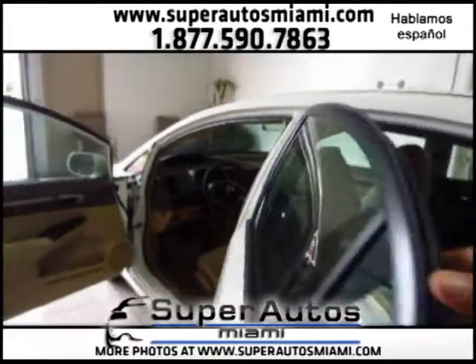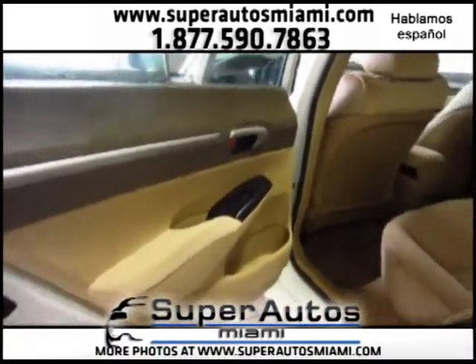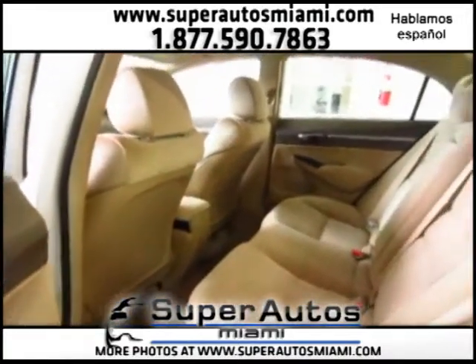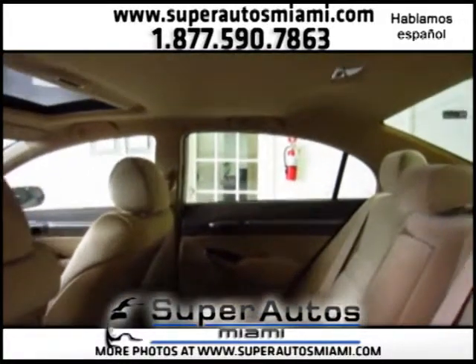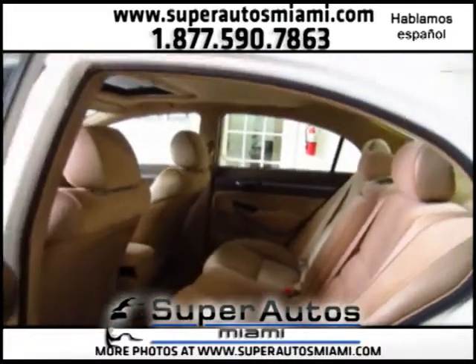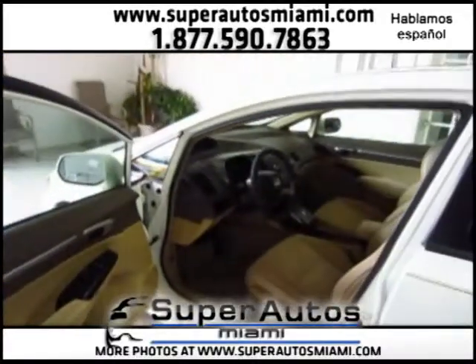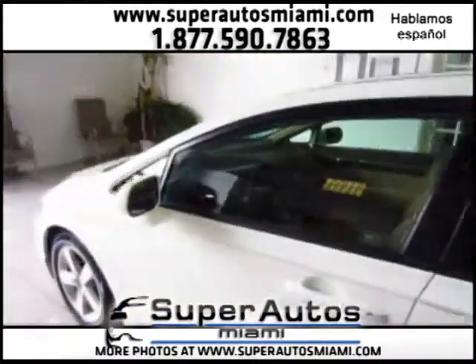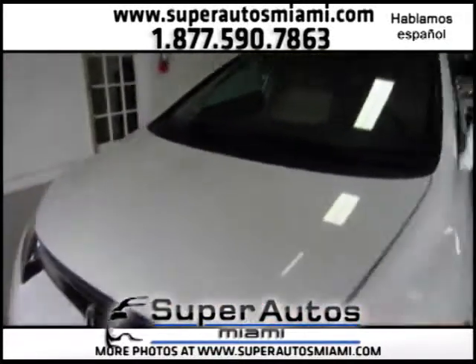We are a family-owned and operated dealer and a Carfax Advantage dealer. We have a free Carfax report for every vehicle in our inventory. We recommend you check the Carfax of every vehicle you are looking to buy — in the Carfax you will find very important information about the history of the vehicle. This is a one-owner vehicle with a clean Carfax, in excellent condition, with only 39,000 miles.